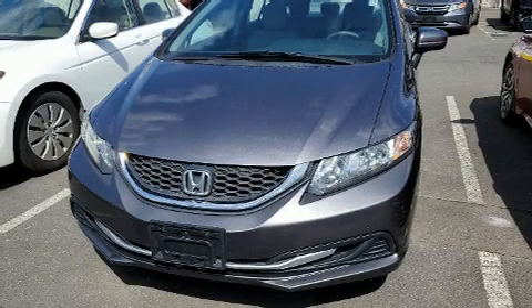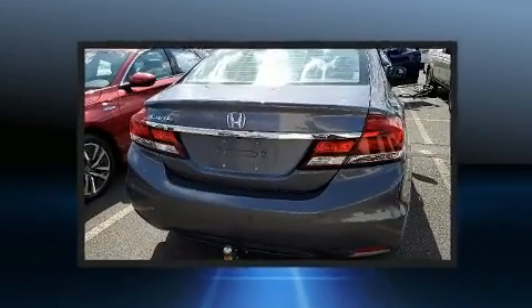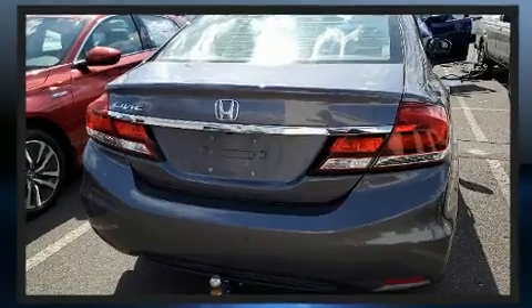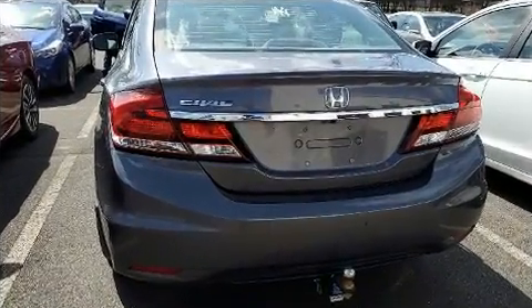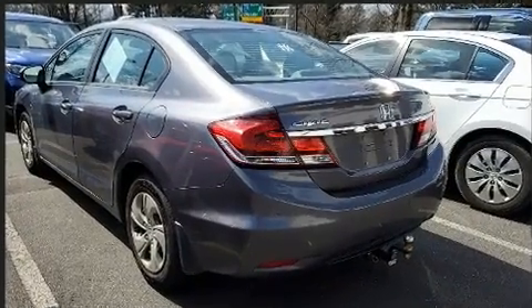Discerning drivers will appreciate the 2014 Honda Civic. This four-door, five-passenger sedan still has less than 80,000 miles. Smooth gear shifts are achieved thanks to the efficient four-cylinder engine. And for added security, Dynamic Stability Control supplements the drivetrain.